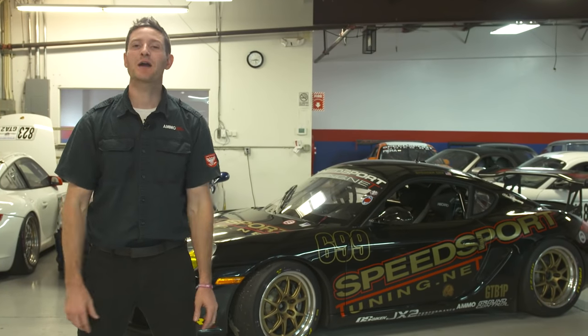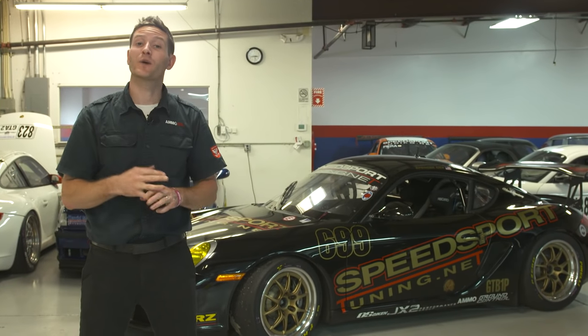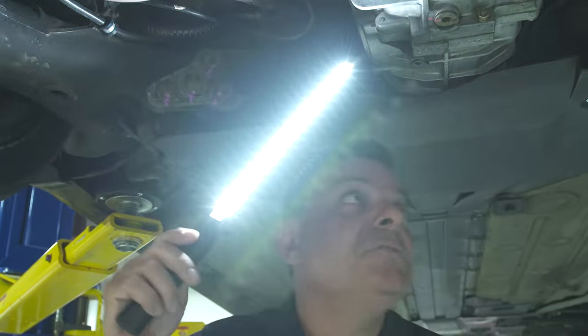So you've decided to take the plunge into high-performance driver education. But how much does it cost? What tracks are available? And how do you sign up? Well, we're going to find out today from Spencer Cox of Speed Sport Tuning.